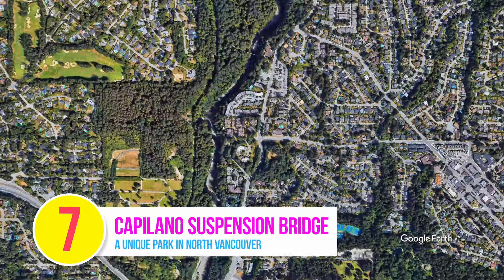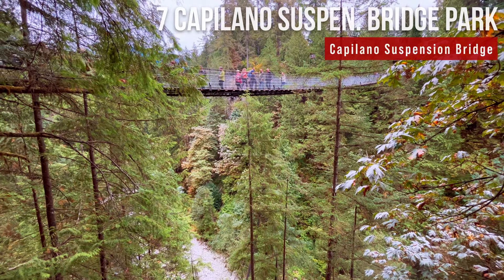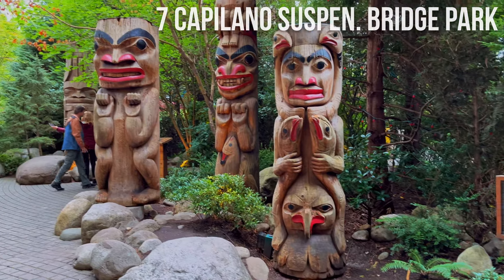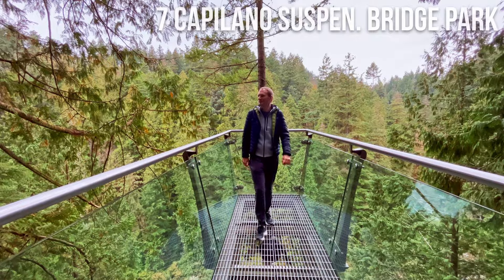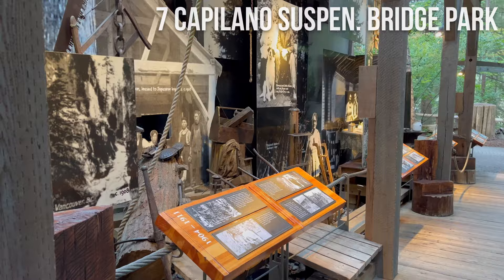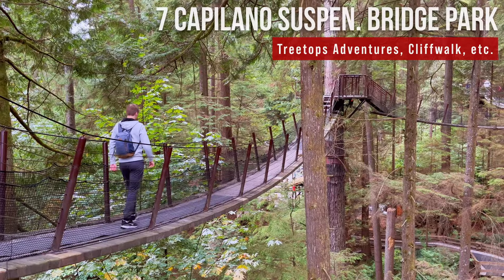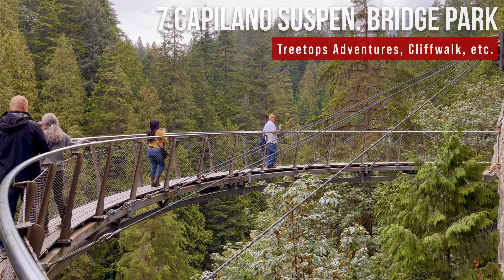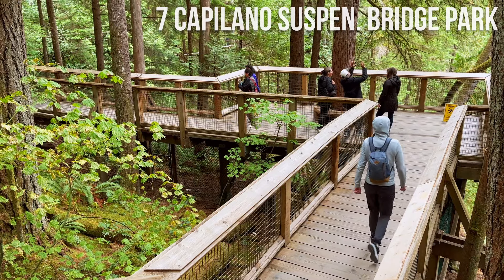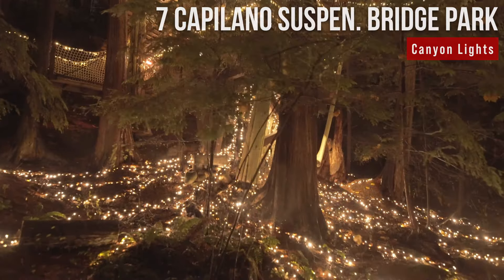Number 7: Capilano Suspension Bridge Park. Capilano Suspension Bridge is 450 feet long and 230 feet high, spanning the Capilano River in North Vancouver. With its convenient location, the park attracts over 1.2 million visitors every year. Although the bridge has been the main attraction since 1889, the park also offers thrilling treetop adventures with breathtaking rainforest views. The Cliff Walk offers a heart-stopping, spectacular view of the canyon below. If you visit Vancouver between November and January, don't skip Canyon Lights, when the park transforms into a magical world.